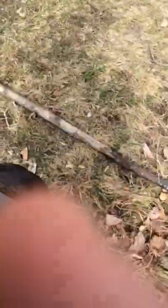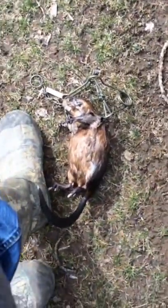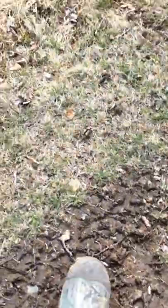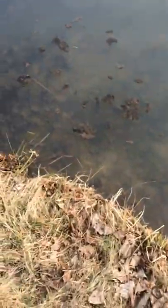Alright guys, so I've got one muskrat. He's pretty good size — he's not real big, but we'll take it. He's just been destroying the bank here on the pond. You can't walk five feet without stepping in a hole.